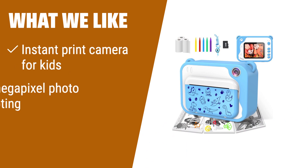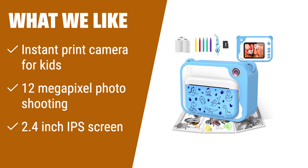What we like: The U-Shining Instant Print Camera is not only a toy camera but also a great way for kids to experience the fun of photography in nature. With its instant printing feature, 12-megapixel photo shooting, and 2.4-inch IPS screen, this camera allows kids to capture memories, print black and white photos, and unleash their creativity.